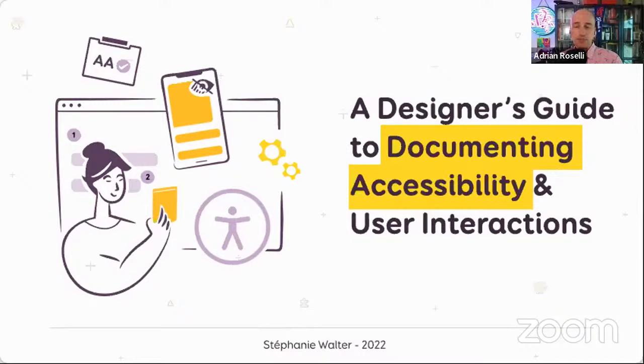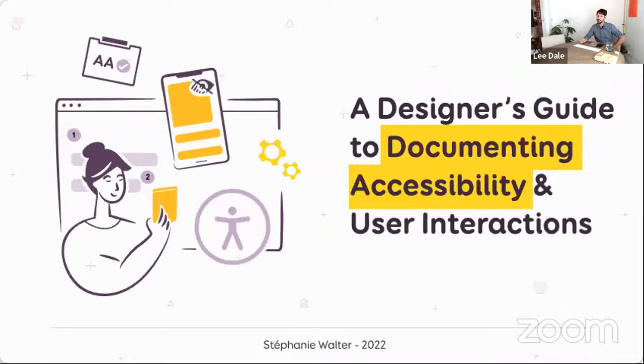I am pleased to be joined by Lee Dale as the guest host. Thanks so much, Adrian. It's great to be here, and I'm excited to hear from Stephanie Walter on the topic of a designer's guide to documenting accessibility. Steph shared with me her inspiration for the talk, which is that there's this idea out there that accessibility is something to be fixed at the end of a project, and that couldn't be further from the truth.